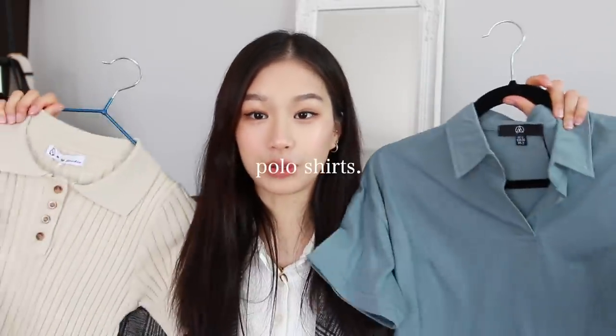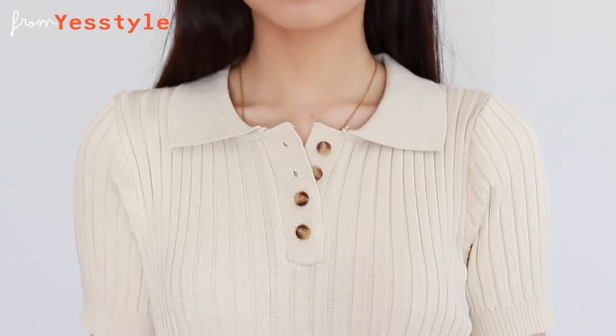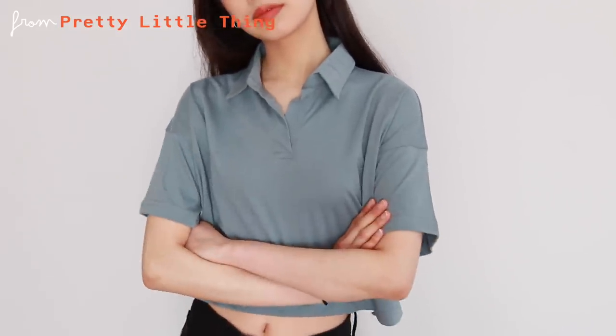Next we have polo t-shirts. I've been super in love with these because they are very flattering. Right now I'm wearing one from Brandy Melville — short-sleeved with a polo neckline. I also have one from Yesel which is more vintage-looking, and a looser cropped fit from Pretty Little Things. A little hack: go to your dad's closet, grab a polo, crop it, and you get the same vintage effect for a very cute outfit.